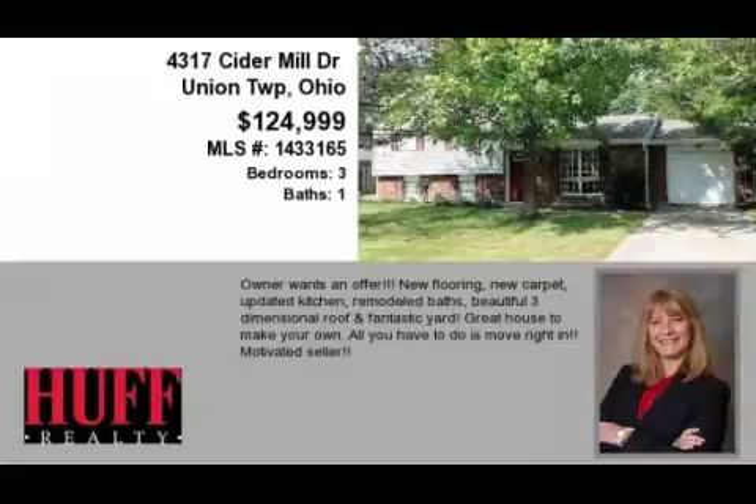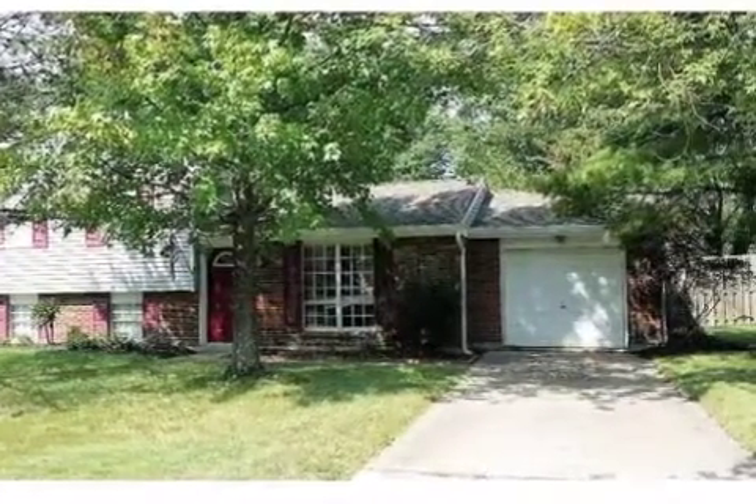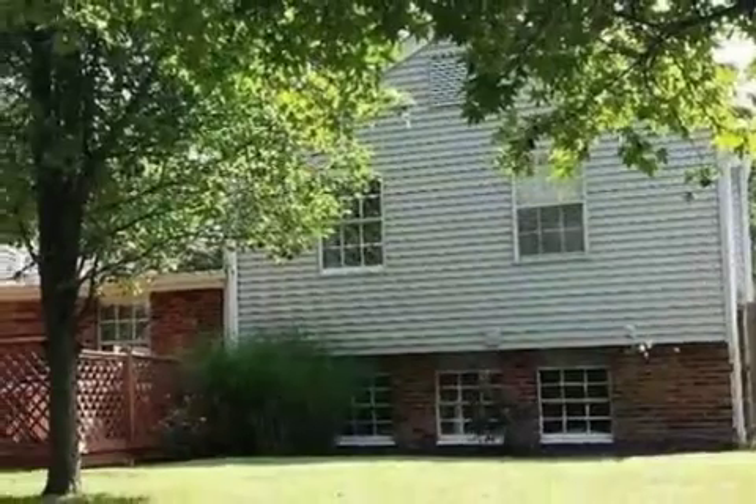This property is a three-bedroom, one full bath, and one half-bath home. This property is listed for $124,999.